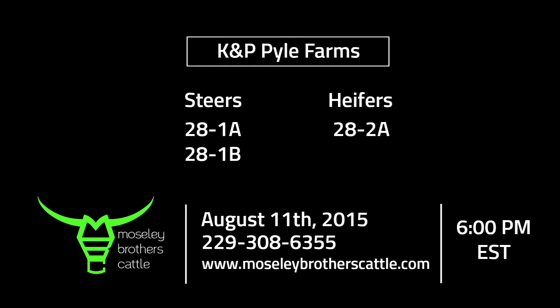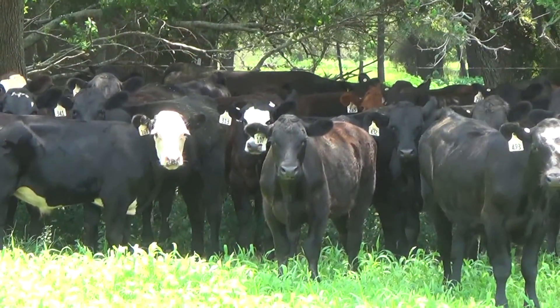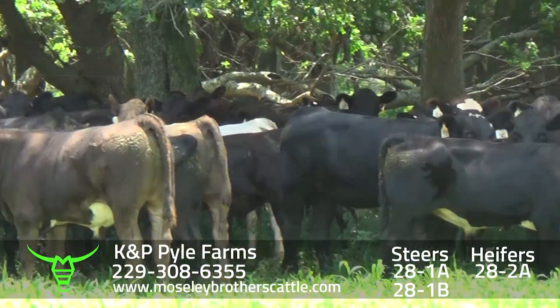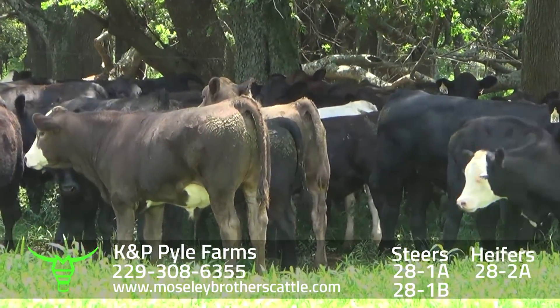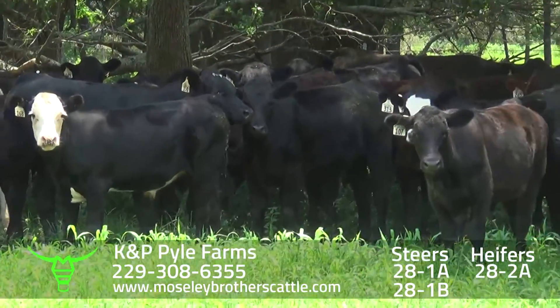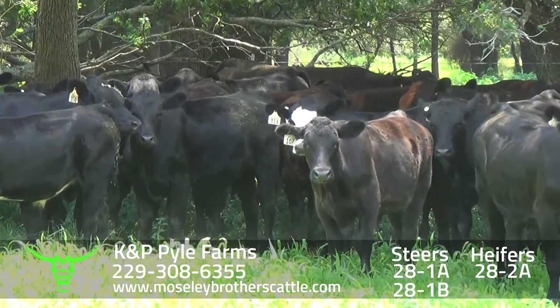KMP Pyle Farms, Blakely, Georgia. Steers, 28-1A. Be around two loads of steers around 7-10, September 21st through 25th delivery.